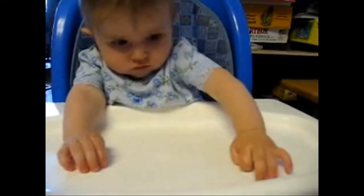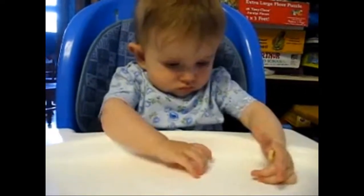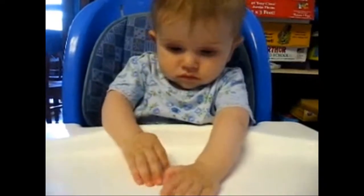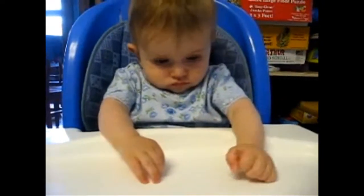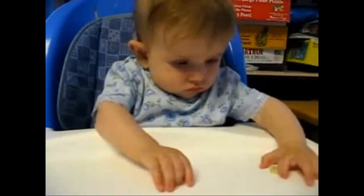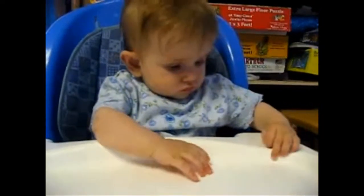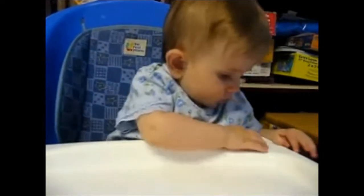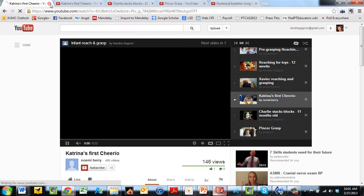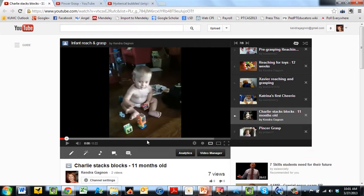We notice that she's attempting to get that pincer grasp, but she just doesn't quite have it. What we see here is more of what we see when palmar pincer grasp is beginning to emerge — more of a raking type of grasp where the baby uses all of her fingers to try to bring that object in between the thumb and the forefinger. You can see this baby is easily able to reach with either hand and can individually move her fingers, and she's pretty realistic in her reaching at this point.